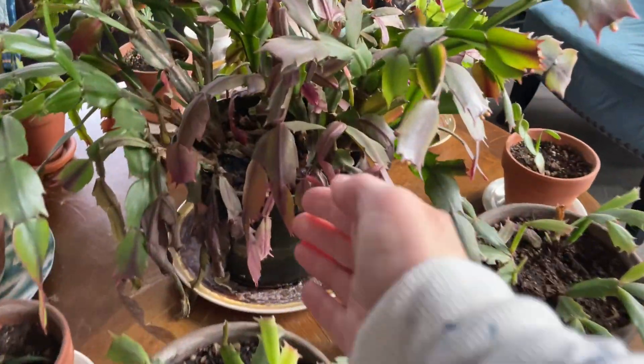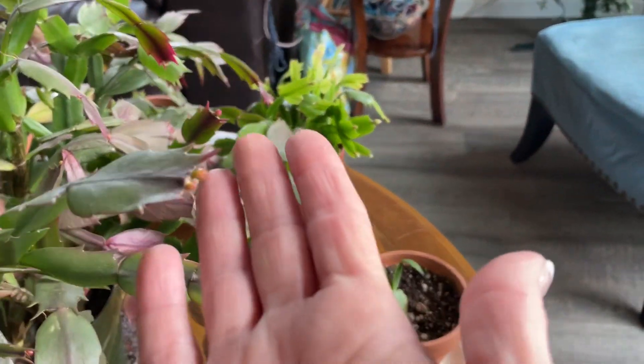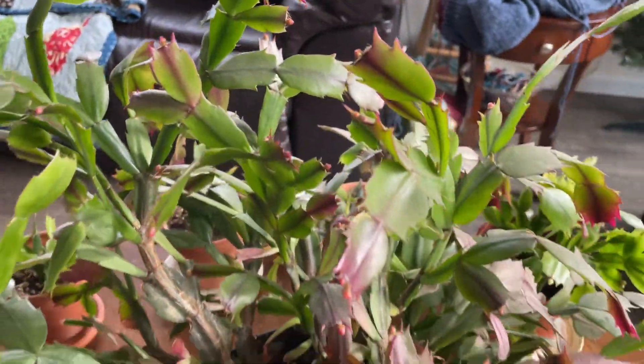And even this one doesn't look all that healthy. Look at this under here — I don't know what's going on. But that one has two, that one has two. This thing is just going to be absolutely, absolutely beautiful.